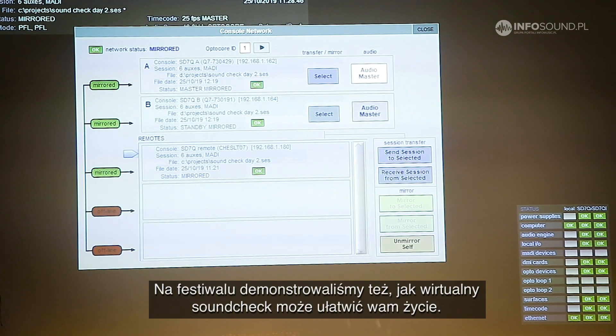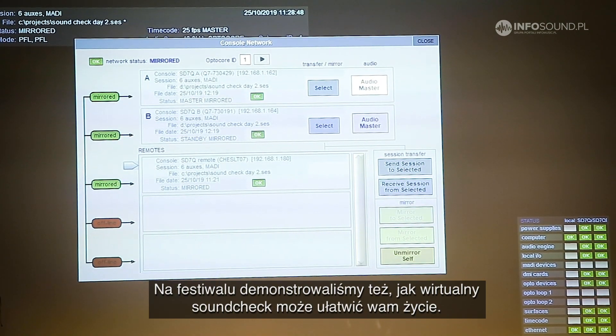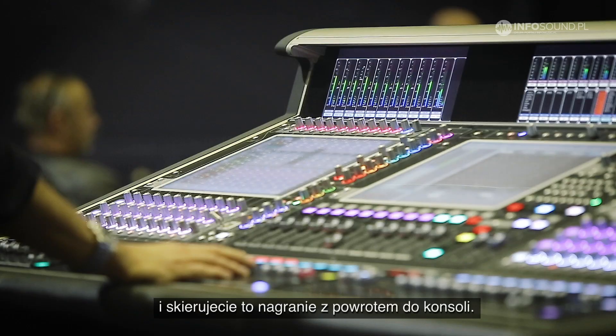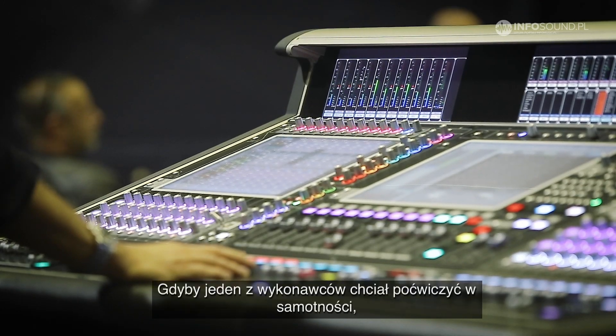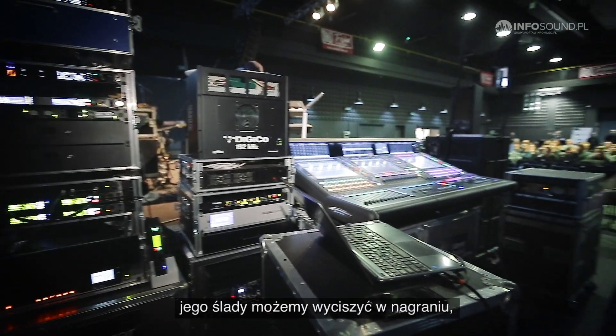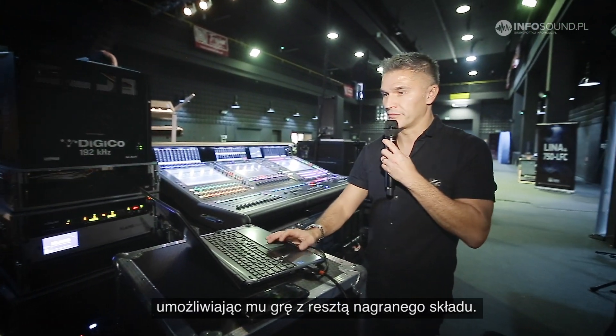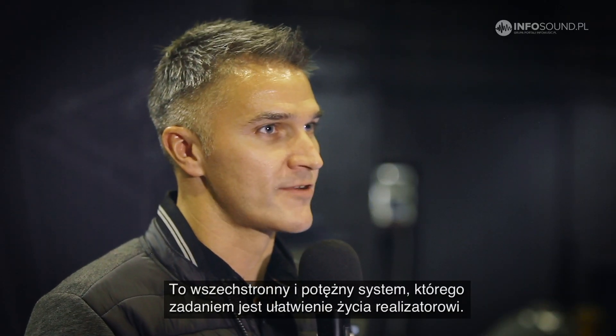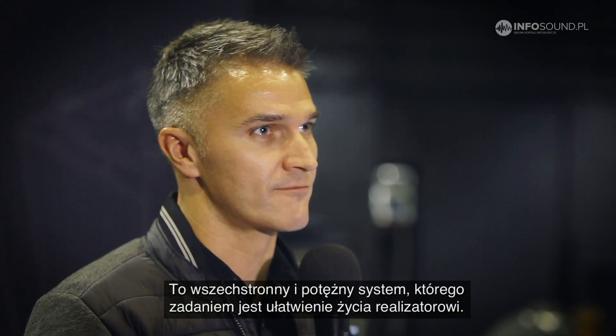We've also been demonstrating at the festival how virtual soundcheck can make your life easier — how we record the band, and with the press of a single button we can get that recorded signal back into the console. If one of the band members wants to come rehearse on their own, we can isolate their channels from the playback system and get the live mics back into the system so they can rehearse by themselves. It's a really flexible and powerful system to make the engineer's life really simple.